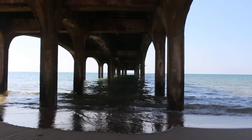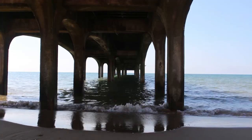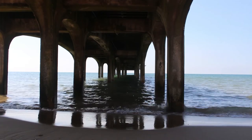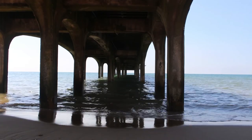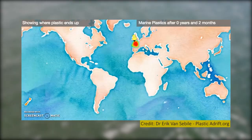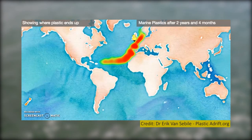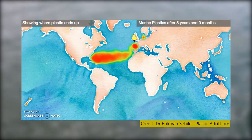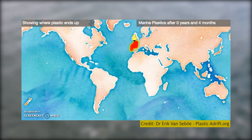Oceanographer Eric van Siebel has shown that due to strong ocean currents, huge amounts of discarded plastic in our oceans end up in six garbage patches around the world, the largest one being in the North Pacific. So a bottle dropped into the sea in Cornwall may well be dragged through the channel towards Scandinavia, or drawn into the Bay of Biscay and the Western North Atlantic.